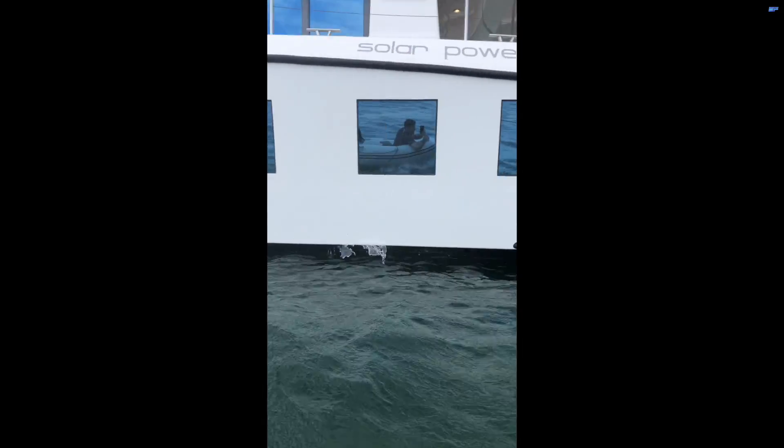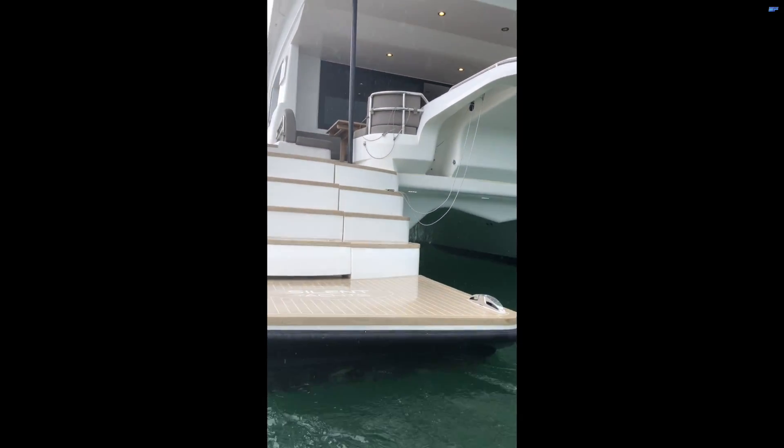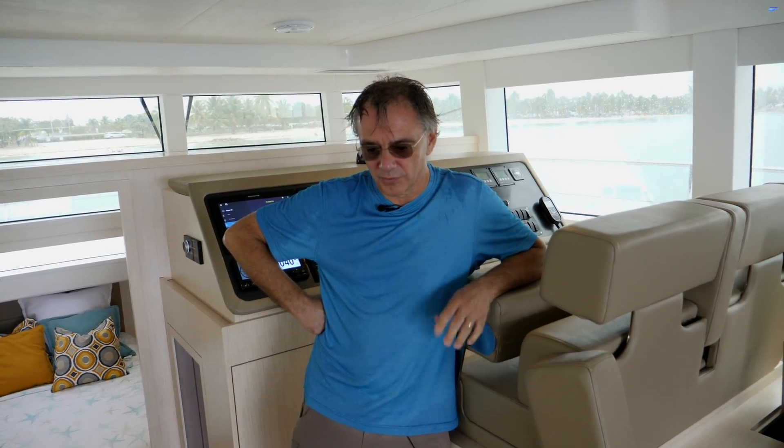We got the opportunity to hop on the latest Silent 55 e-catamaran and got a tour of its innovative features. I'm Jean-Marc Zanni, the technical director for Silent Yachts and the owner of Sirius Park. We designed all the hybrid systems for Silent Yachts.